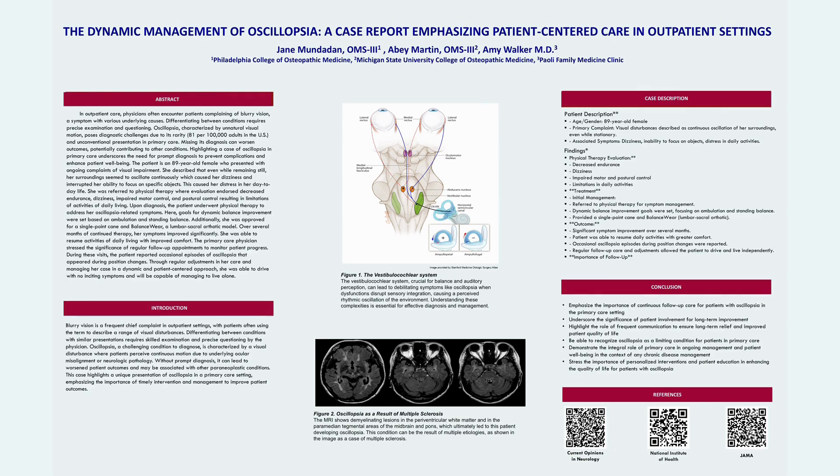The patient I saw in an outpatient setting in Pennsylvania was an 89-year-old female with ongoing visual impairment. Her symptoms included continuous oscillation of surroundings even while still, associated dizziness, and difficulty focusing on objects, which was causing her significant distress in daily life activities.